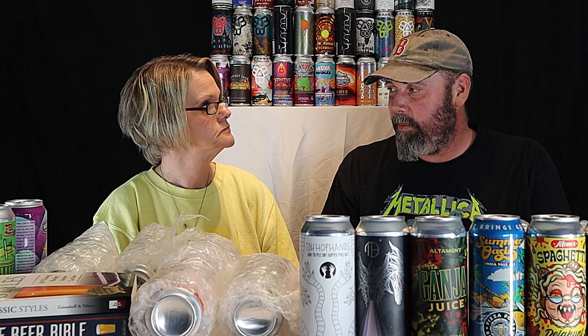This one is from Karl Strauss Brewing Company — 'What's Cooler Than Being Cool?' It's a cold IPA from San Diego, California. It's a new style I've heard a lot about. Cold IPAs are like IPAs but they use a lager yeast fermented at a regular IPA temperature, from what I understand.